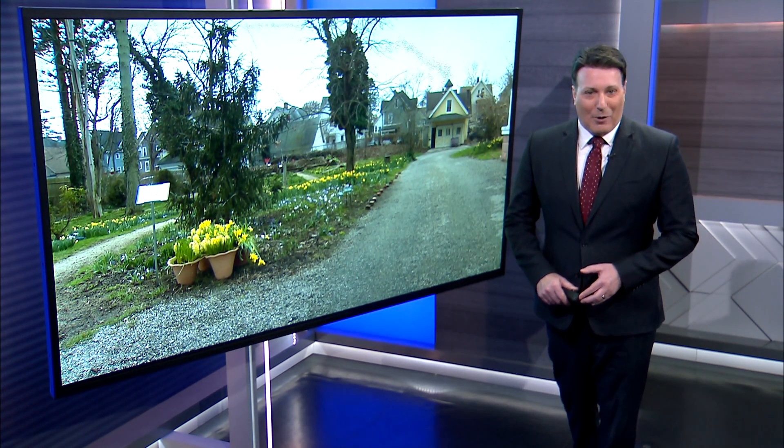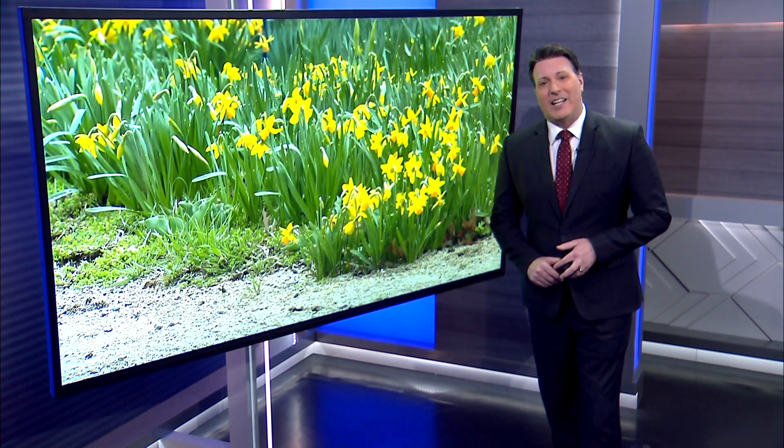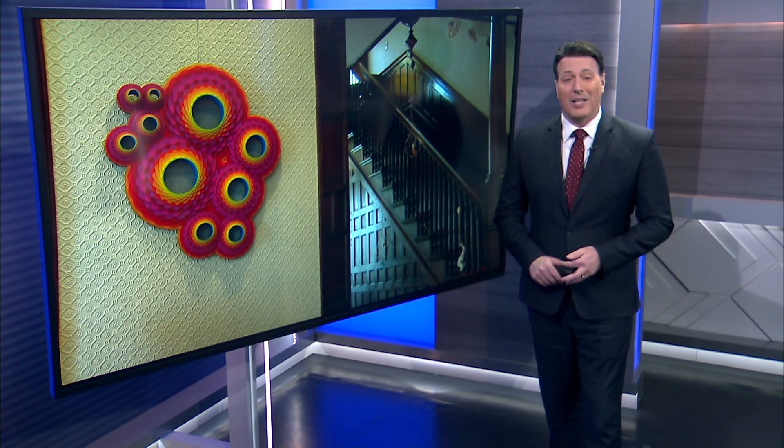Well, as Steve mentioned, April showers bring May flowers, so folks at a Bridgeport decorative garden and gallery were not complaining at all about today's weather. And News 12 Connecticut's Suzanne Goldklang shows us even on a gloomy day, there's plenty of eye candy.